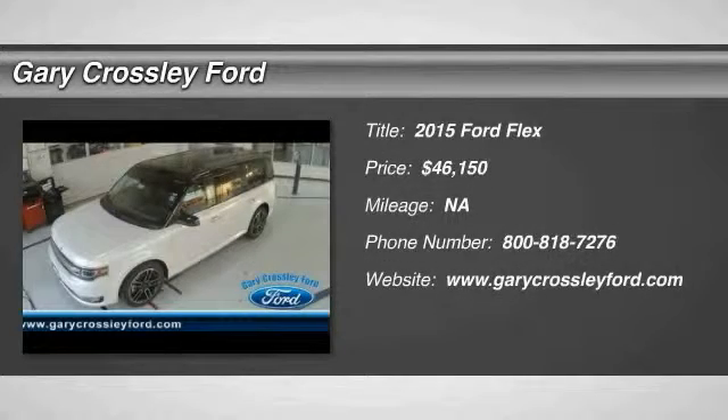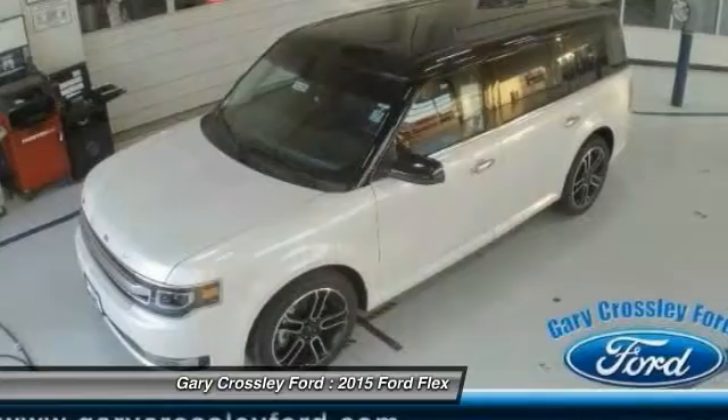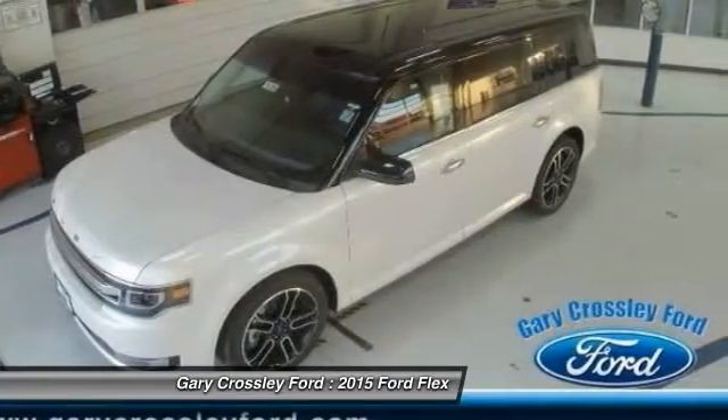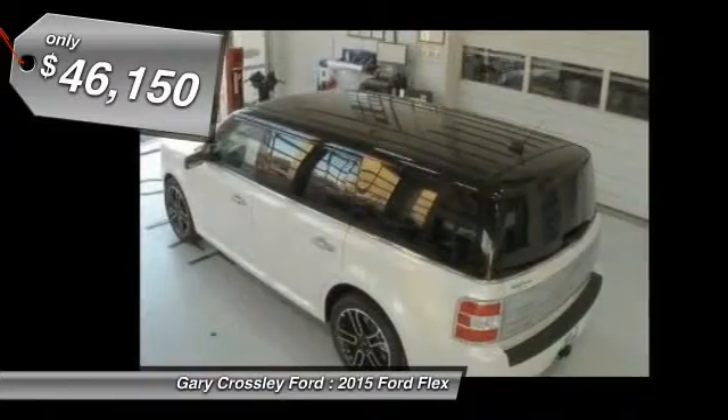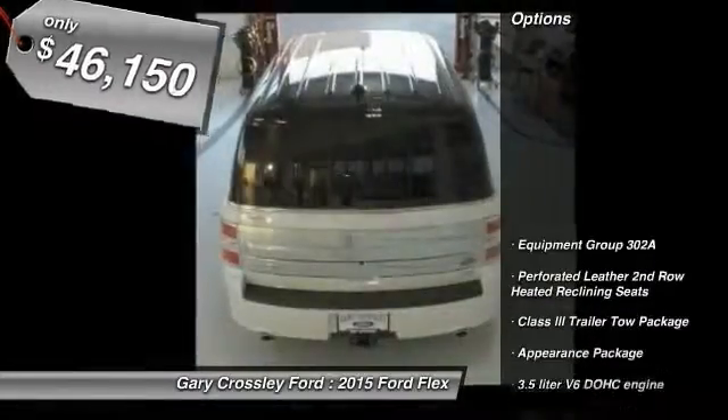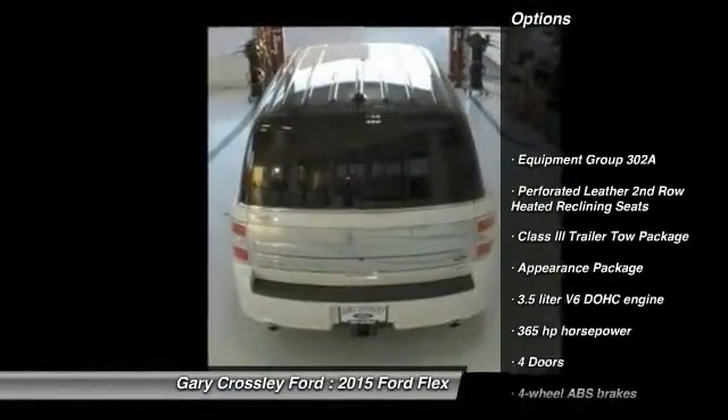The 2015 Ford Flex isn't just exciting to look at, it's exciting to drive. It hunkers down, puts a limit on lean, and is priced below fifty thousand dollars. Here are some of this vehicle's great options: navigation system, all-wheel drive,